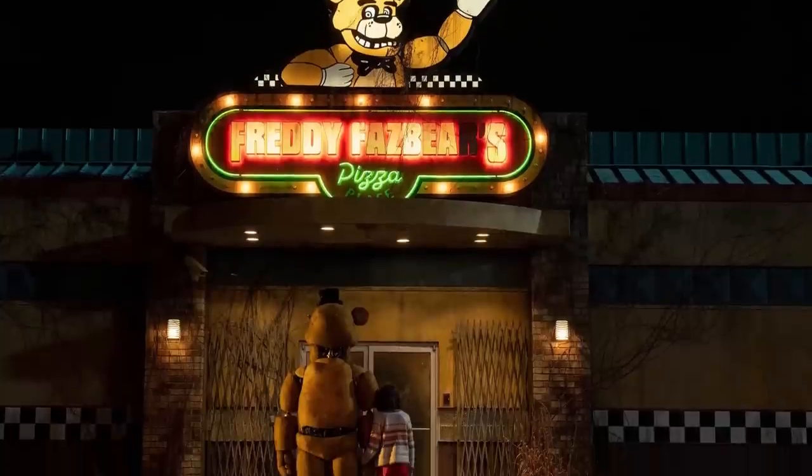Hello, people of the internet, my name is Johnny, welcome back to yet another FNAF News video, and today is a very, very exciting day because we just got our first official poster for the upcoming FNAF movie.